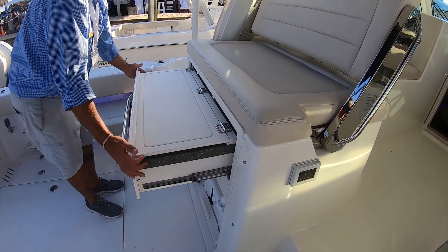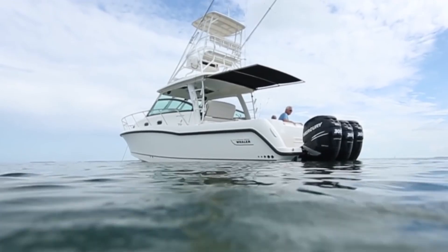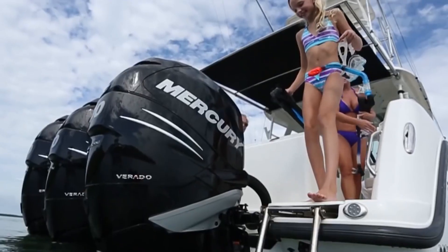The whole aft cockpit instantly becomes an entertainment zone, with a grill — gotta have it — and it's generator equipped. You've got cockpit air and helm deck air. You turn the day into what you want it to be. There's also an electric sunshade all the way to the transom, full cockpit covered — extends your day.